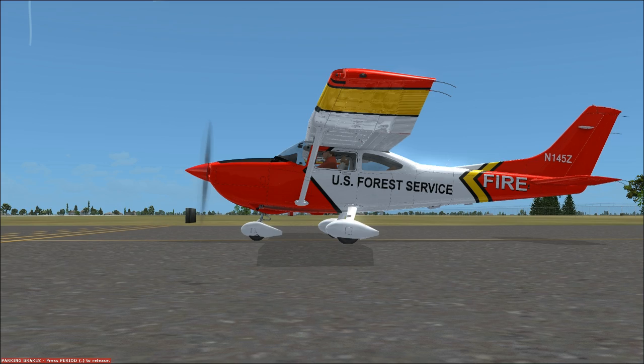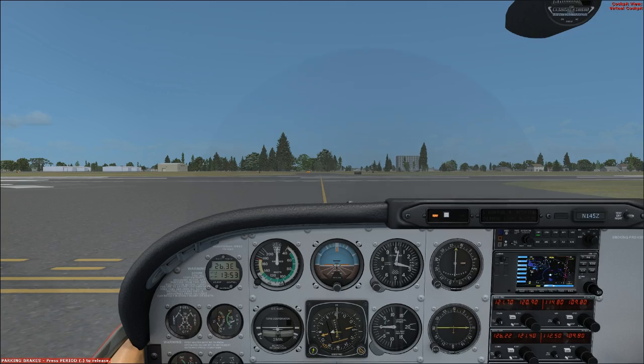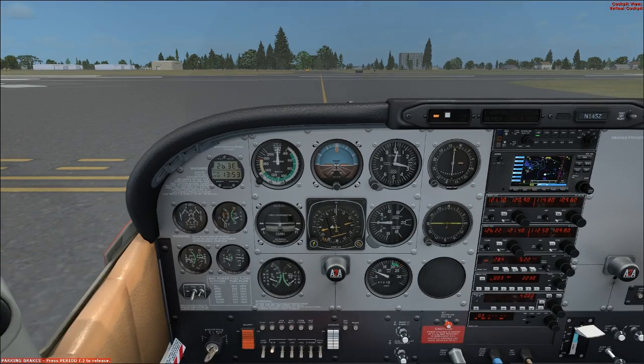Good afternoon everyone, CountryFlyboy here, and today we're going to discuss how to do a proper VCOA departure.